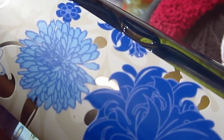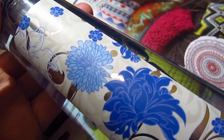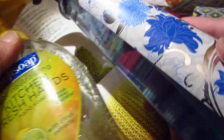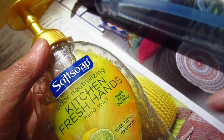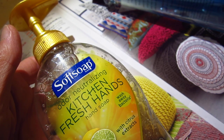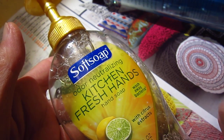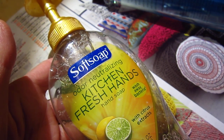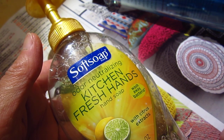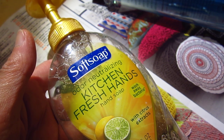Look at this design. I'm sorry, this is not the perfect camera for showing this kind of stuff, but anyway. So if you know anything about the difference between kitchen hand soap and normal hand soap, I will really appreciate it. Thank you very much.